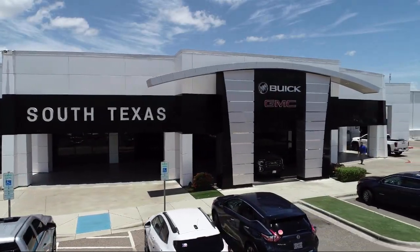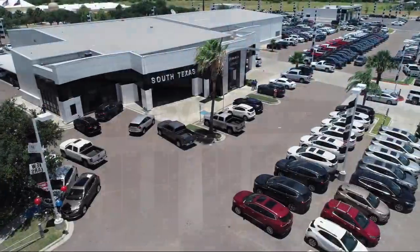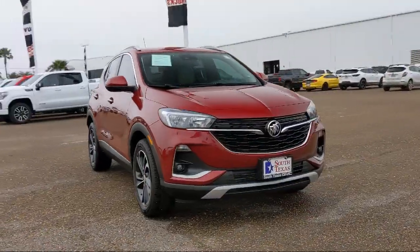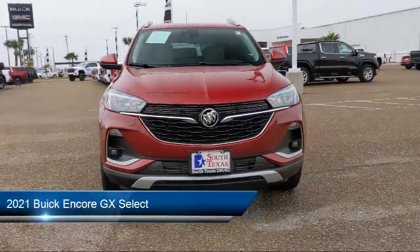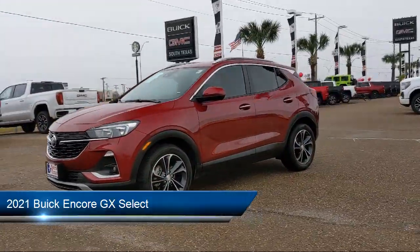Welcome to South Texas Buick GMC, your premier location for purchasing a vehicle. Here's a look at another one of our great vehicles from our inventory. It comes equipped with smart device integration, premium synthetic seats.